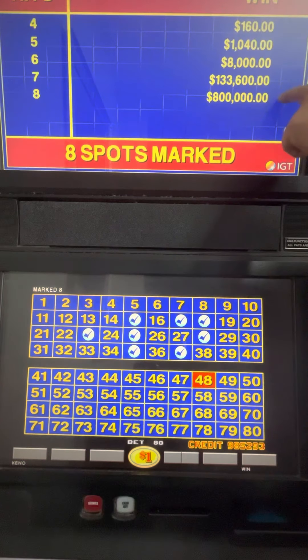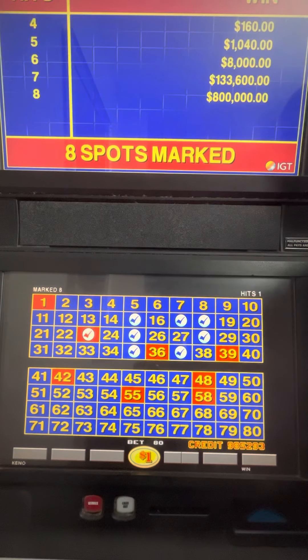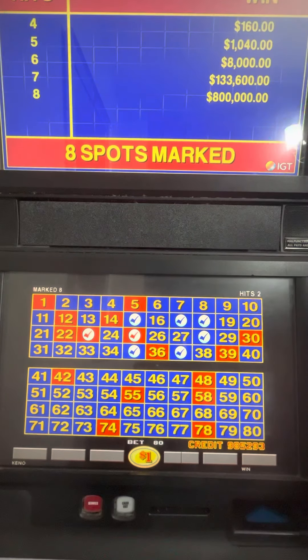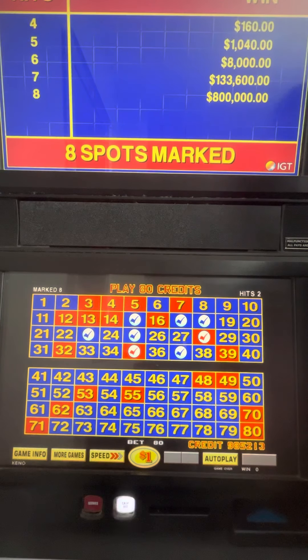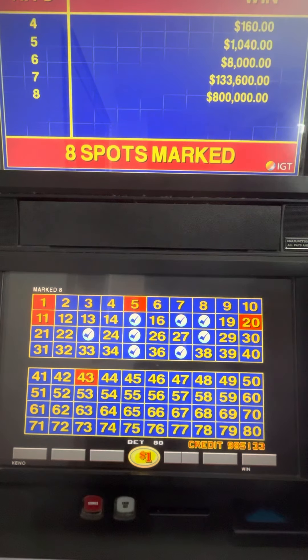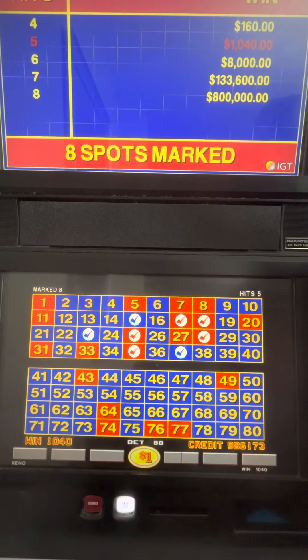Imagine getting this on Keno — go to the high roller room and bet this there. That would be incredible. Let's just try this pattern out for a little bit longer. I don't want to change it because we're going to be playing Keno all week. $1,040 on that one — we're one away from another $8,000 hit.